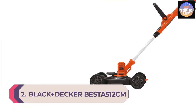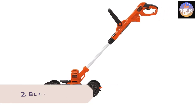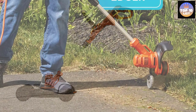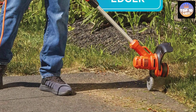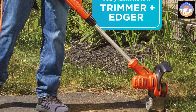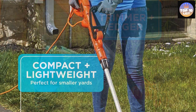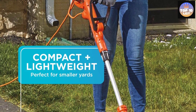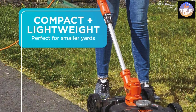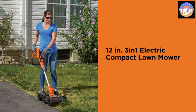Number 2: Black+Decker BESTA512CM Electric Lawn Mower. Black+Decker is a highly popular brand for power tools and offers multiple lawn mower options. The BESTA512CM is one of the smallest electric-powered lawn mowers on this list, with a 12-inch cutting width that offers a great balance between cutting performance and compactness. It features a cutting height range of 1.6 to 2.4 inches and is powered by a 6.5-amp motor via a power cord.